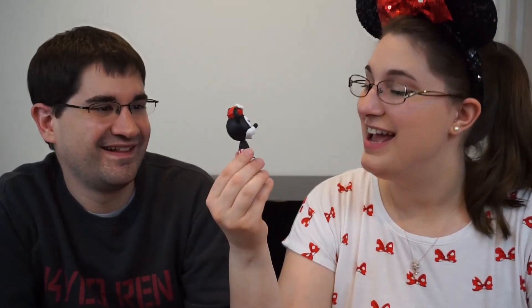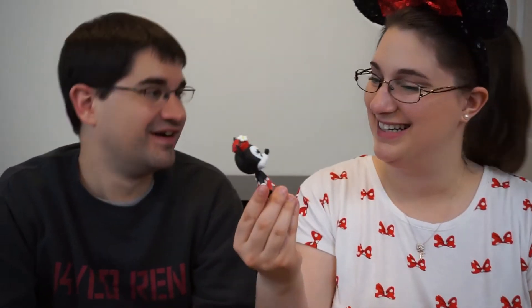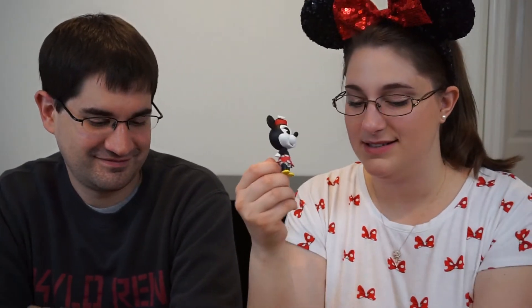I wonder what's going to be inside. I have a good guess. My guess: Mickey and Minnie. Only one? Only one. It's Minnie! It's fitting — I'm wrapping the dots for her, right? And why would you not include Mickey? Because there's only space for one in this box — that's why.